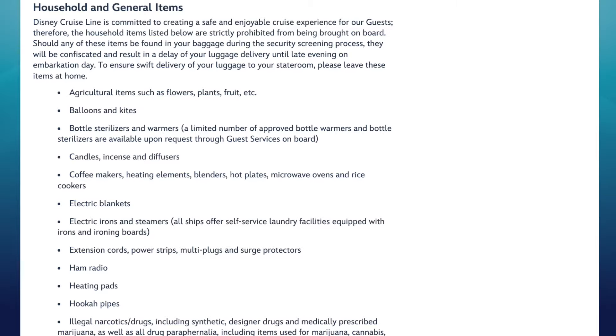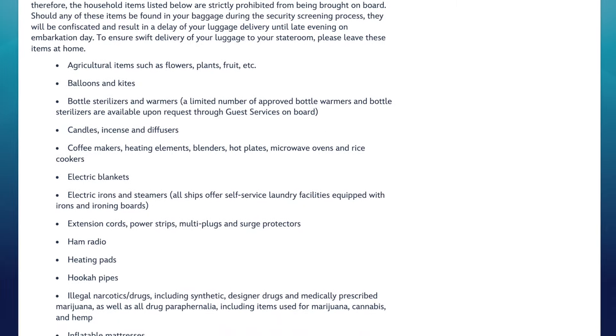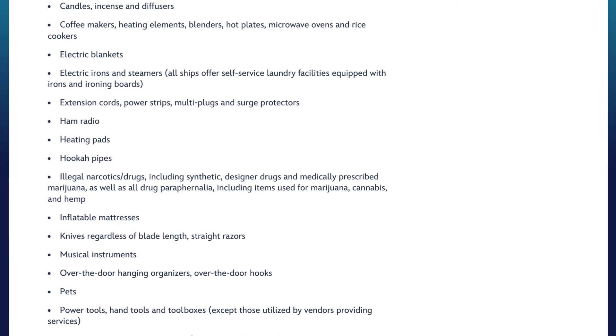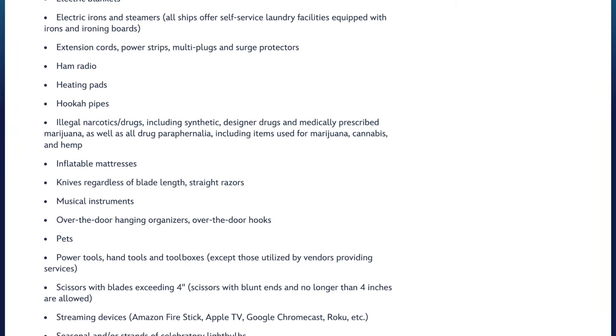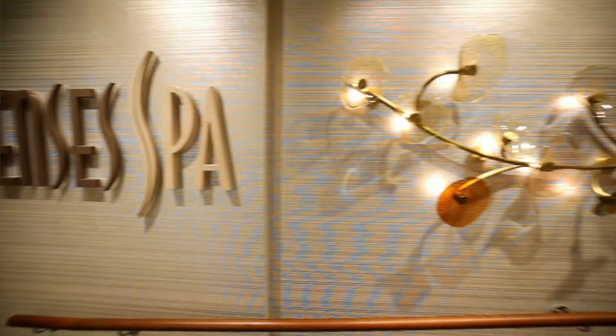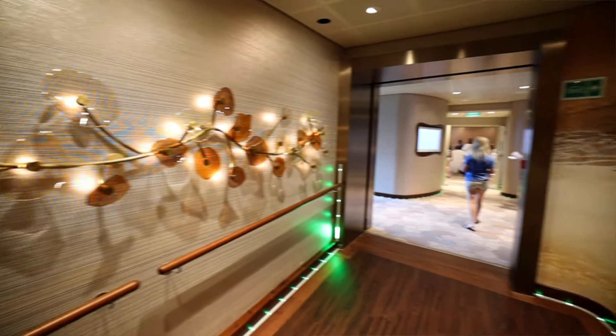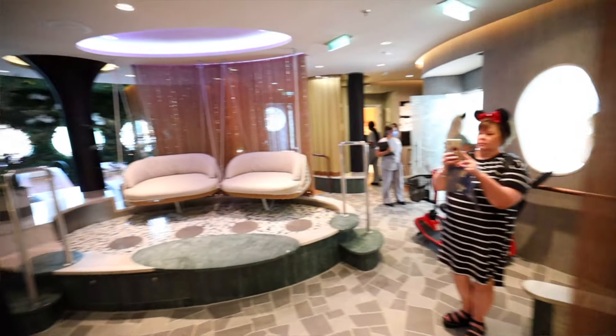Finally, household items. First is agricultural items - leave your plants and flowers at home. Flowers are the big thing. When we went on our 2018 cruise, we were at Pike Place Market where you could get really fresh flowers, and we thought it'd be cool to have them in our stateroom - nope. Do not bring flowers. Things like balloons and kites - leave those at home too.